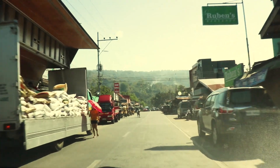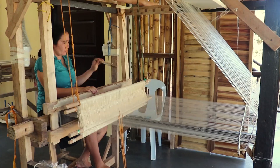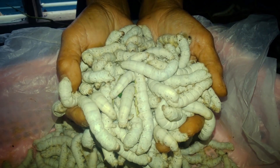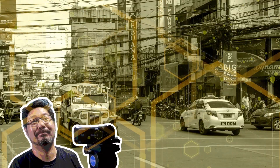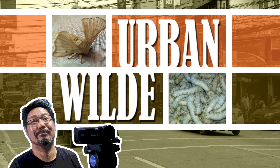We're headed to a place somewhere away from the comforts of Cagayan de Oro City to experience an amazing process of making fabrics out of thread-spinning insects. Hi, I'm Walter and this is Urban Wild Studio.